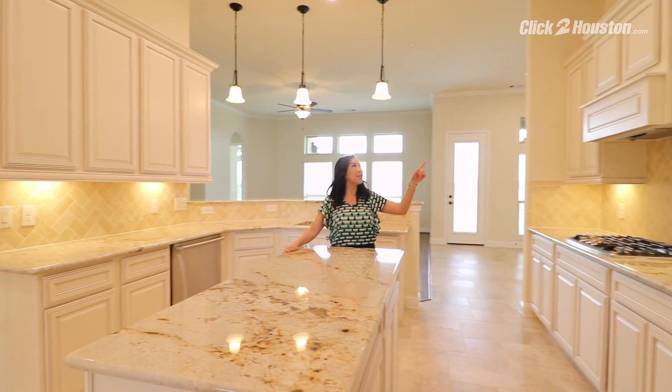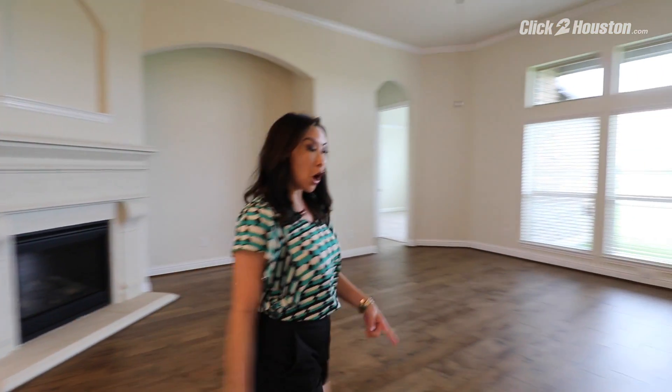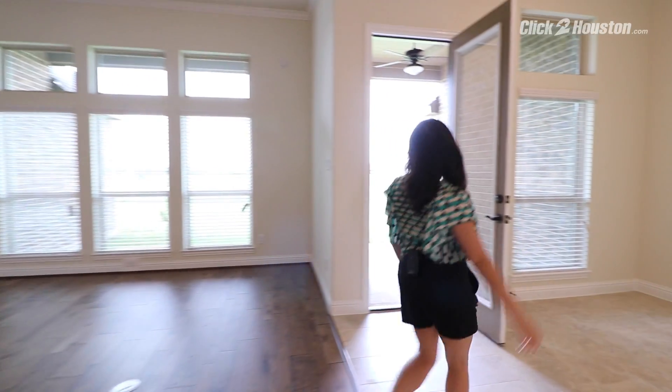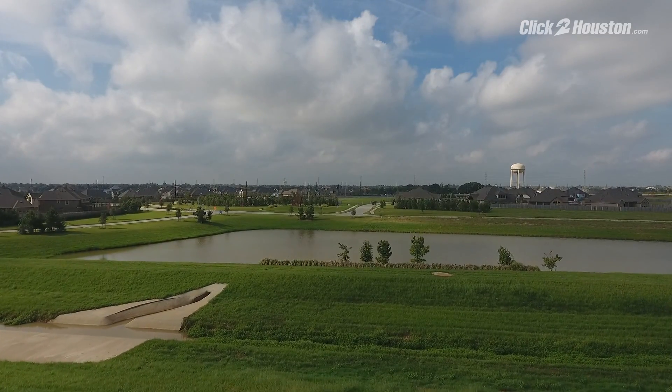You also have a granite island kitchen, double ovens, and 42-inch custom cabinets. This open floor plan with engineer hardwoods leads you to the backyard-covered patio. You have in-ground sprinklers, and this home backs up to a greenbelt.